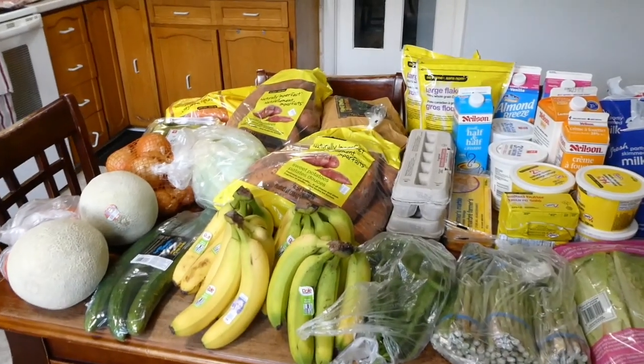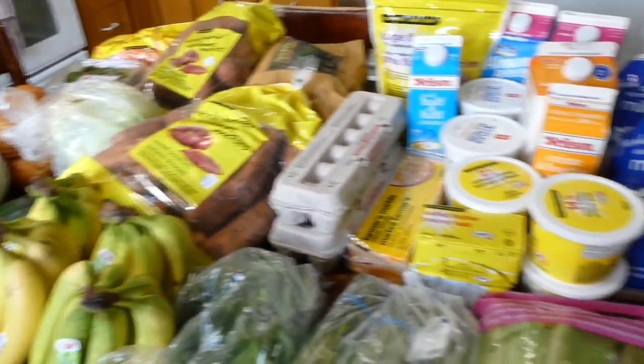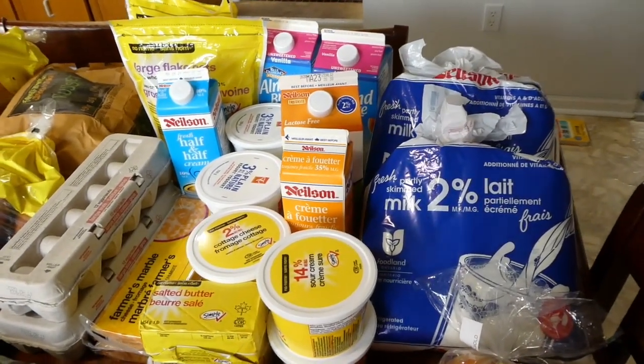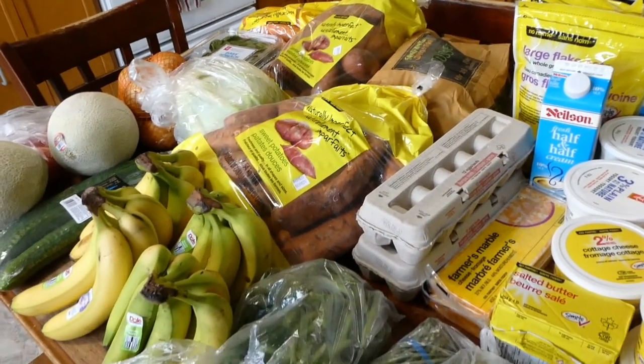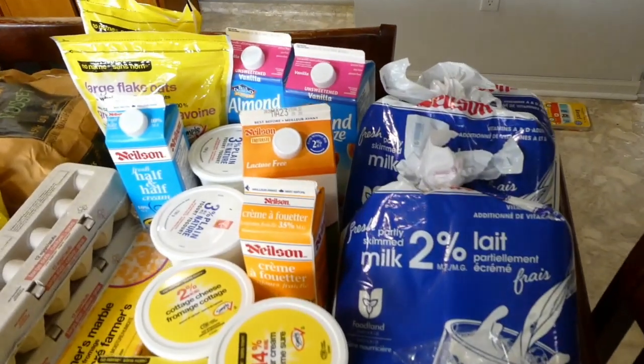I spent $300, and if that lasts two weeks, that's a really good price for our family of seven. So without further ado, here's what we got. We'll start with the table and all this produce. I'm so glad we're going to have so much produce again. I went to Real Canadian Superstore, which is a store here in Canada I don't usually shop at — I usually go to Walmart. But there are a few things I really like about Real Canadian Superstore.